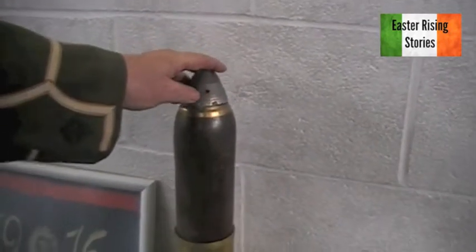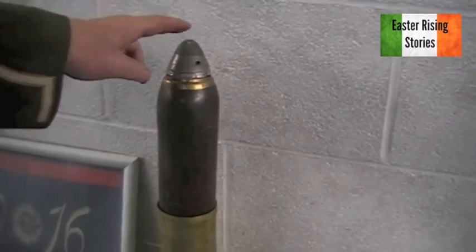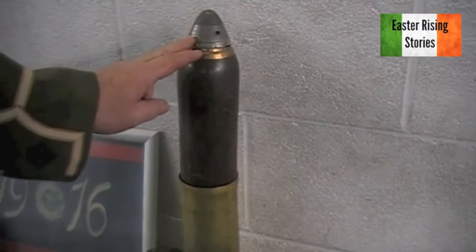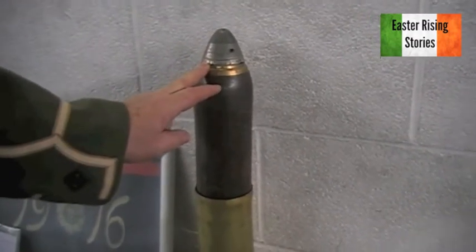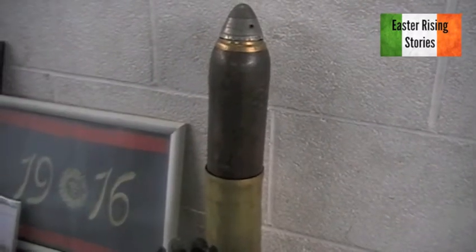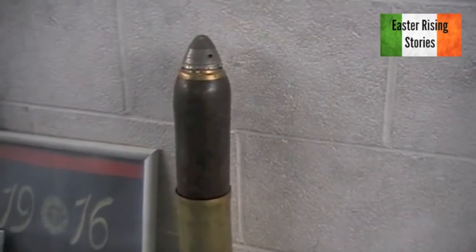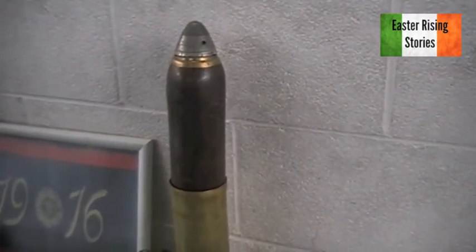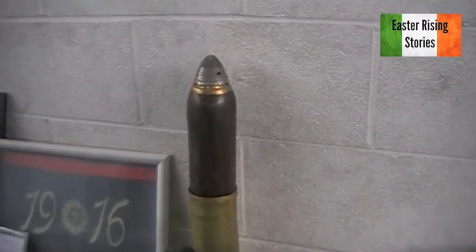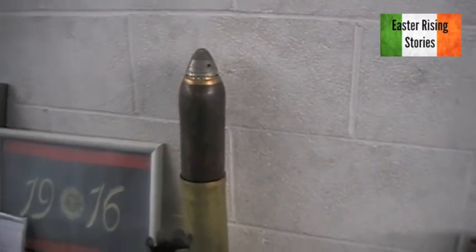Another 18-pounder shell — this is the timer on it. When this was fired, it would send a spark when it reached the set time, and inside, down the end, you have a large explosion which blows the shell out. These would go into soft ground and explode when troops are marching over them, or be used to explode in the air. We call that in the artillery an air burst — it showers the troops below with shrapnel.